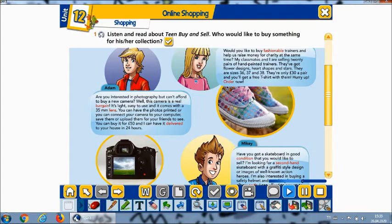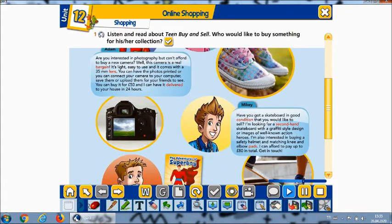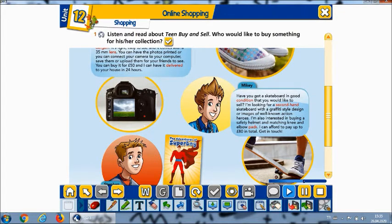Mikey: Have you got a skateboard in good condition that you would like to sell? I'm looking for a second-hand skateboard with a graffiti-style design or images of well-known action heroes. I'm also interested in buying a safety helmet and matching knee and elbow pads. I can afford to pay up to 80 pounds in total. Get in touch.